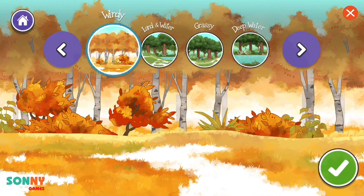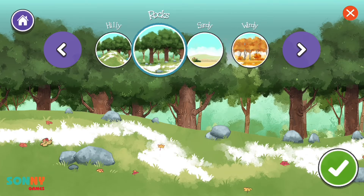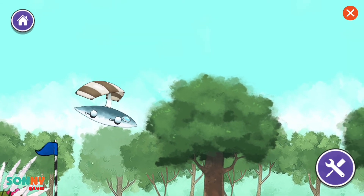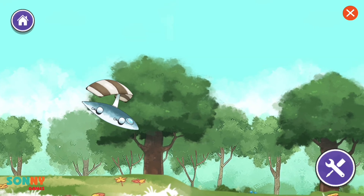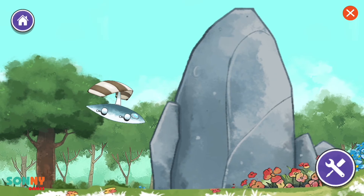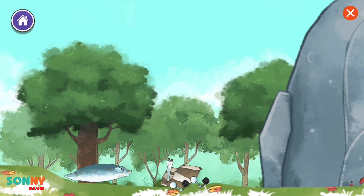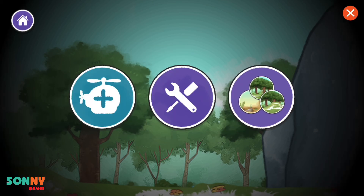Environment options: water and land, windy, sandy, rocky, grassy hills, air. Continue. Looks like we're stuck. I wonder if this vehicle would work better in a different place. Continue.